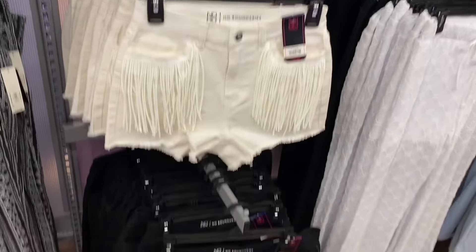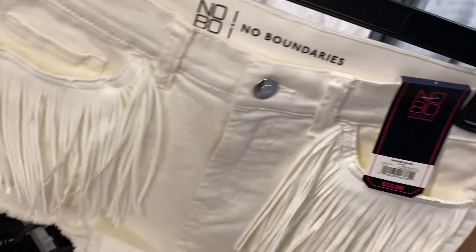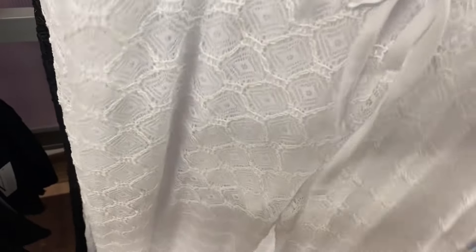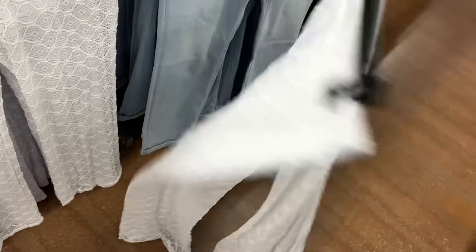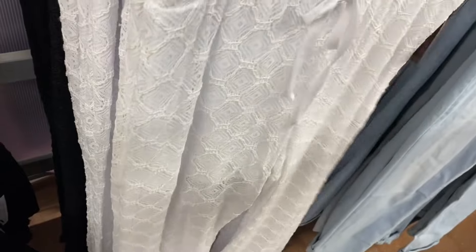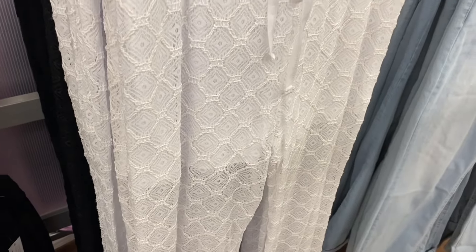They had fringe shorts in black or white for $12.98 — cute fringe at the bottom. If it's still online I'll tag it. There are also crochet flare pants in black or white — similar to swim pants but with built-in shorts so they're not totally see-through. The swim version was out of stock online in at least one color.